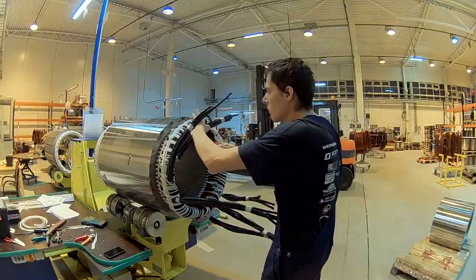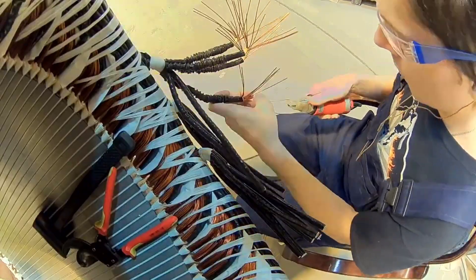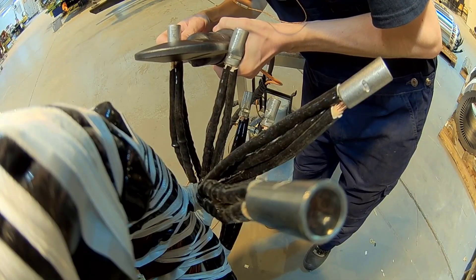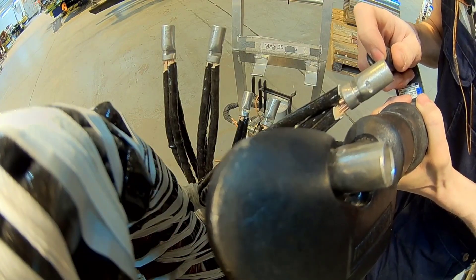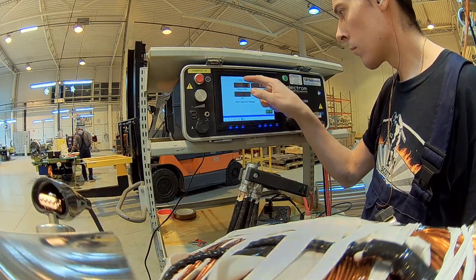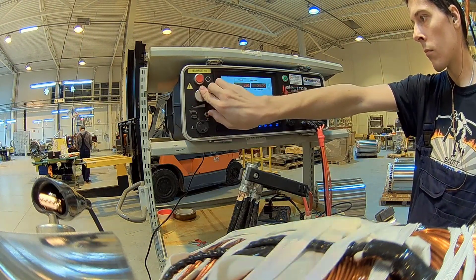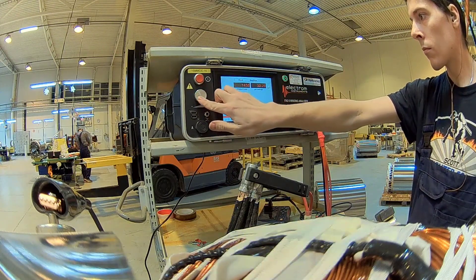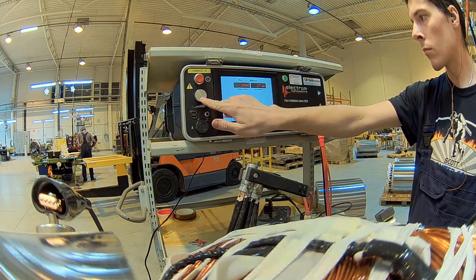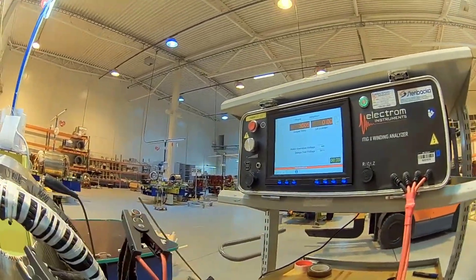From the selection of core materials to the final assembly, each step demands precision and expertise to ensure the reliability, efficiency, and longevity of the end product. Continuous advancements in technology and materials contribute to the refinement of the stator winding process, further enhancing the overall performance of electric machines across diverse industries. As the demand for high-performance electrical systems continues to rise, the significance of the stator winding process in achieving optimal functionality becomes increasingly apparent.